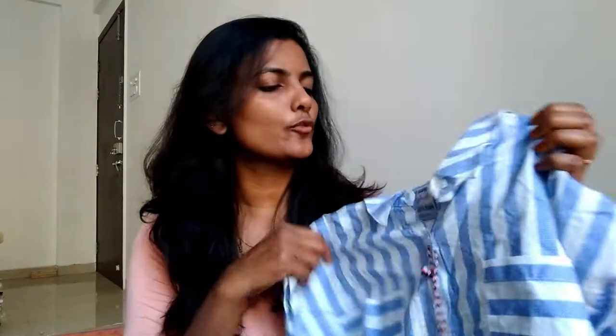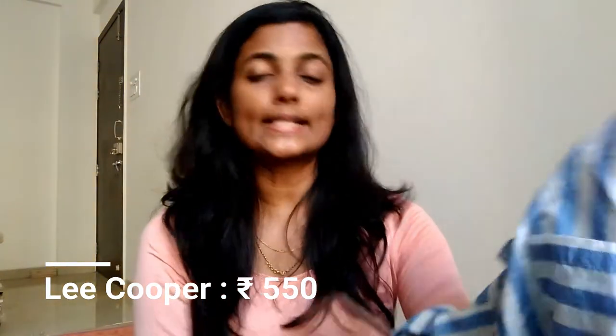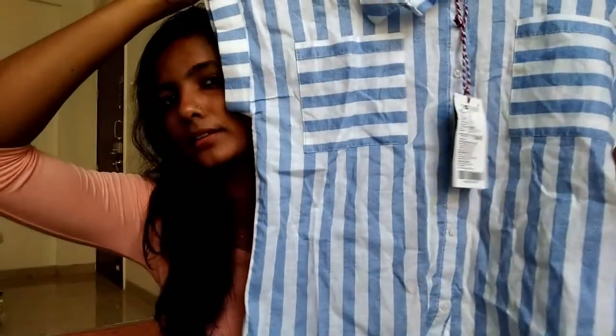The first thing I bought is this shirt — this cool shirt. You can call it an informal shirt. It's from the brand Lee Cooper, size M, in blue and white color. The material is good. I'll maybe show a picture of me wearing this shirt somewhere in the video.